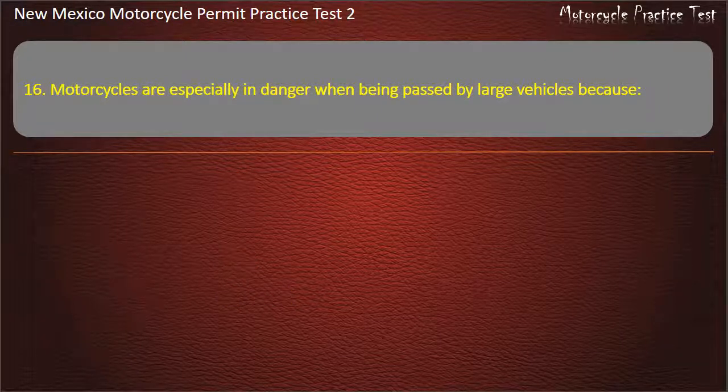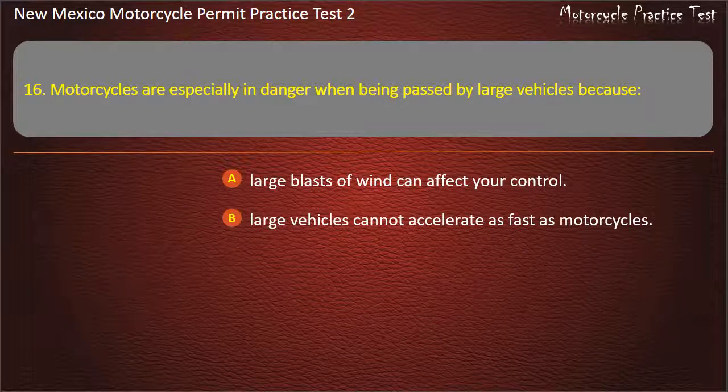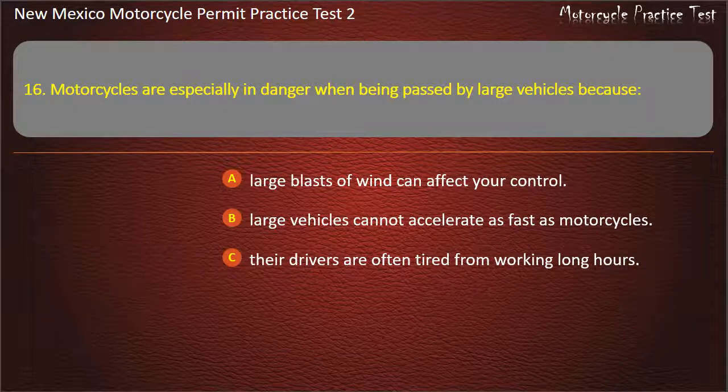Question 16. Motorcycles are especially in danger when being passed by large vehicles because: Large blasts of wind can affect your control. Large vehicles cannot accelerate as fast as motorcycles. Their drivers are often tired from working long hours. Large vehicles tend to swerve into your lane. Answer: Large blasts of wind can affect your control.